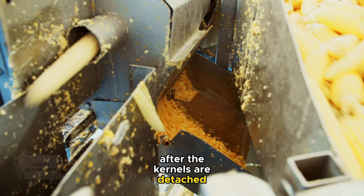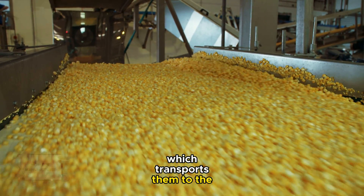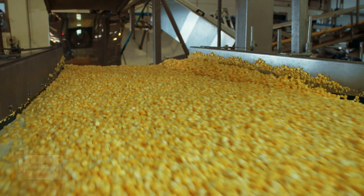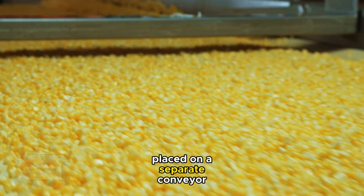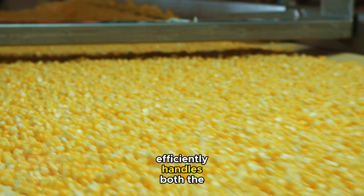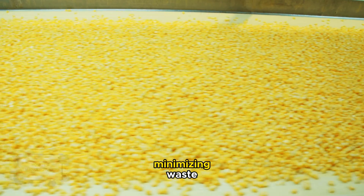After the kernels are detached, they fall onto a conveyor belt below, which transports them to the next stage of processing. Simultaneously, the stripped cobs are placed on a separate conveyor. This dual conveyor system efficiently handles both the kernels and cobs, streamlining the process and minimizing waste.